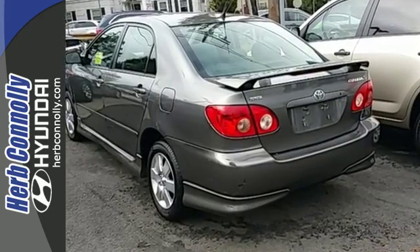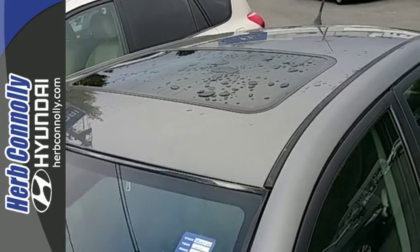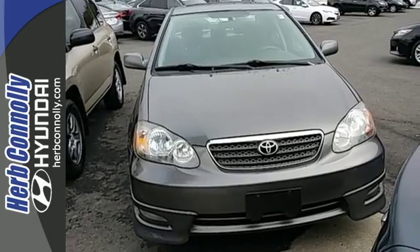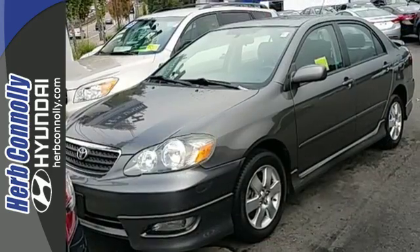Driver and passenger airbags, rear child safety locks, daytime running lights, ignition disable, and side impact bars provide peace of mind. This critically acclaimed compact sedan offers outstanding fuel economy and legendary Toyota quality.